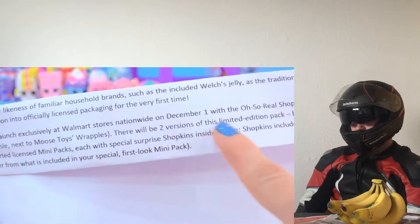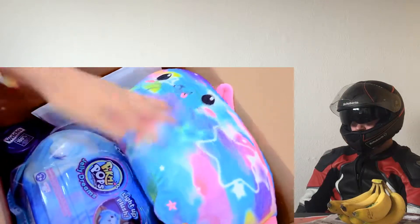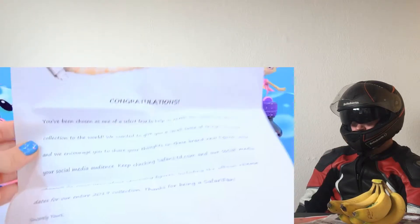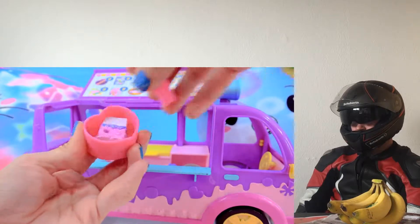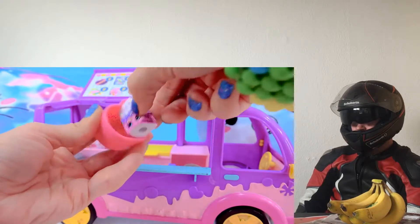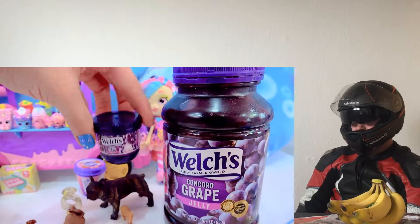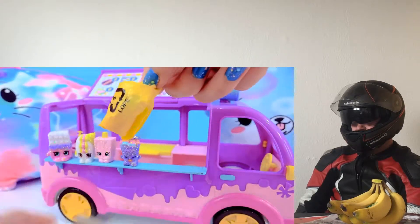It says there will be two versions of this mini mini pack. I'm so excited about these. The little jelly - there's a little note. King chocolate flavors. Yum. There's exclusive Shopkins. This looks so realistic. This looks like a mini strawberry milk. Delish milk.